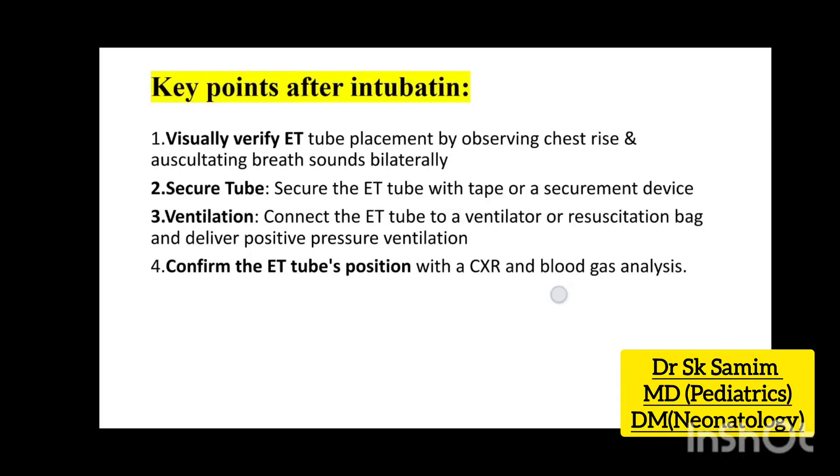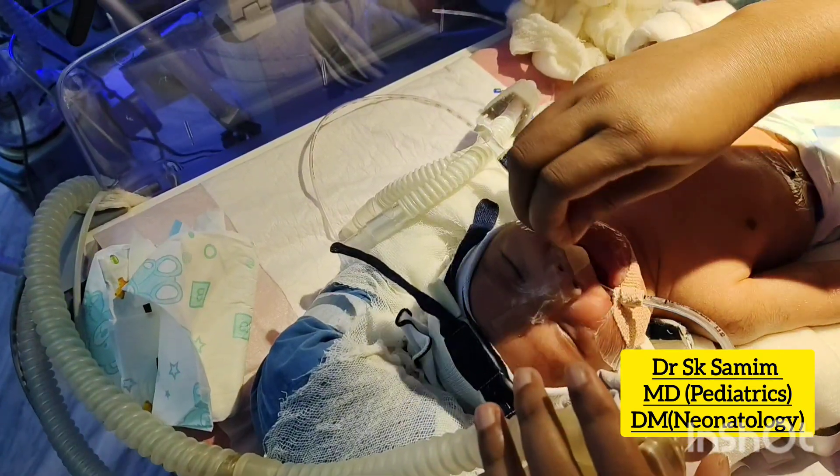Key points after intubation: 1. Visually verify ET tube placement by chest rise and auscultating breath sounds. 2. Secure the ET tube with tape. 3. Connect the ET tube to a ventilator. 4. Confirm the ET tube's position with a CXR and ABG.